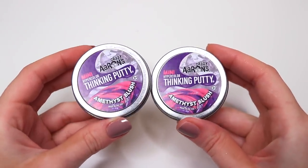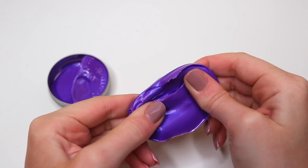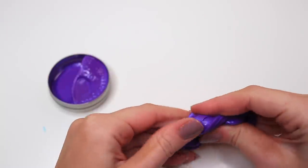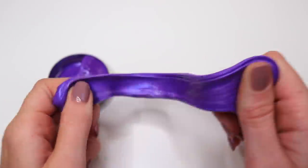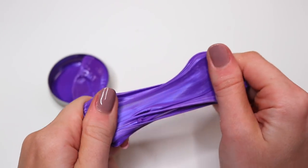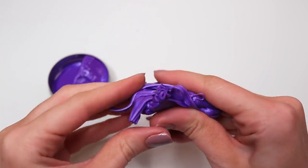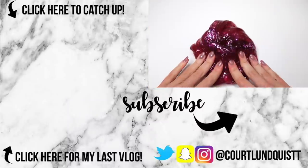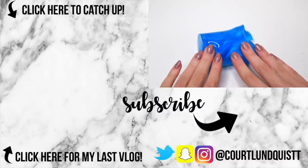I also picked up two putties last minute at Target, and I'm disappointed. The Target slime section is not well organized — at least at the ones I've been to — and it's really hard to find prices. I assumed these would be about a dollar, but they were $3.99 each, which felt like a ripoff. They were pretty in color but that's about it. Anyway, that's all for today — let me know in the comments which was your favorite, and whether you think Target or Walmart won. Talk to you next time, bye!